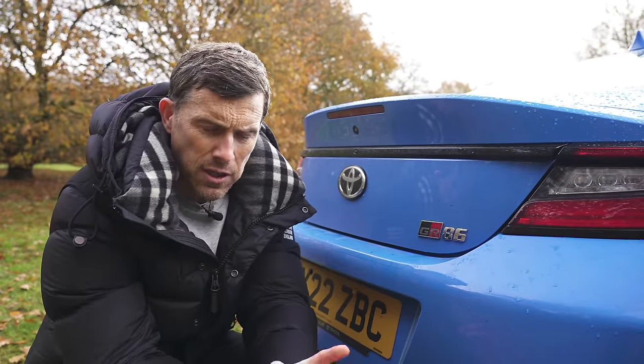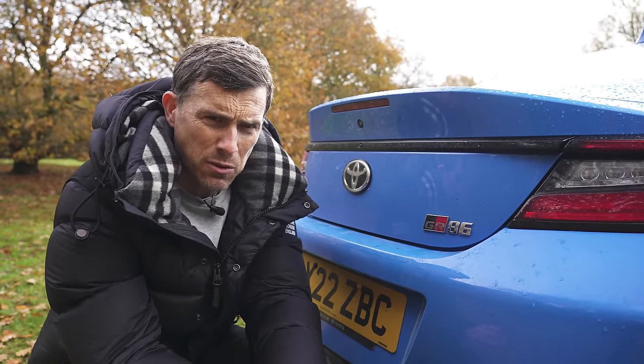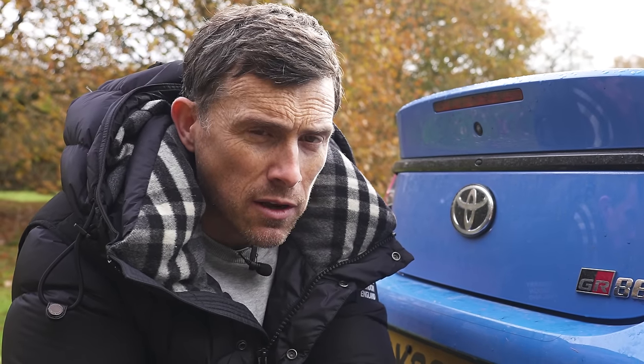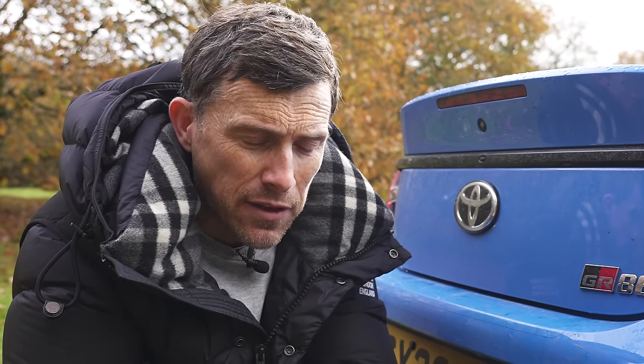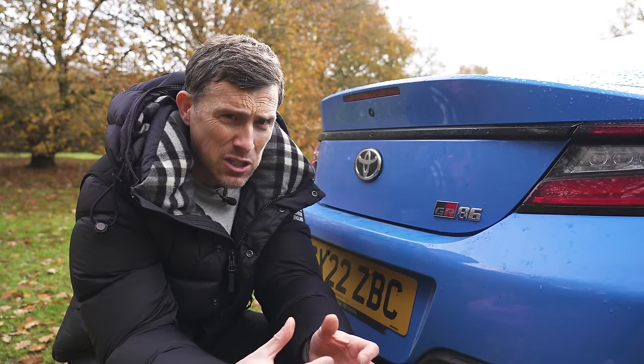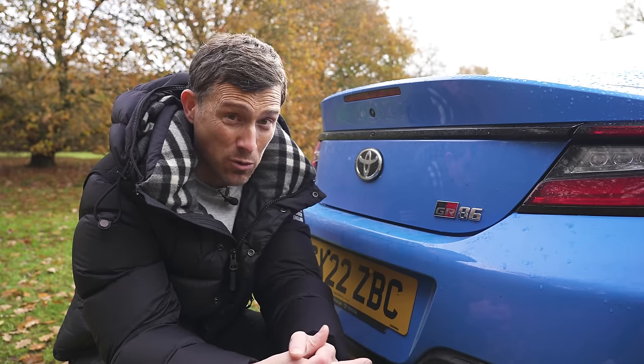Unlike other Toyotas, the GR86 gets a three-year warranty instead of the normal five-year warranty. However, if you get the car serviced for the next seven years at a Toyota dealer, they'll add on an extra year's warranty each time — which means that theoretically, in total, you could have ten years' warranty.